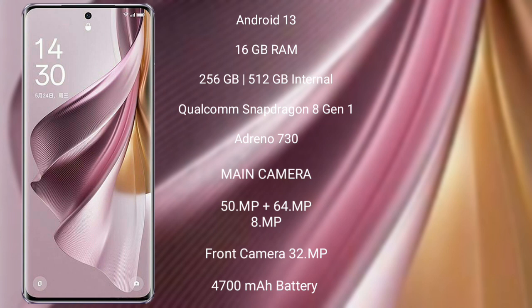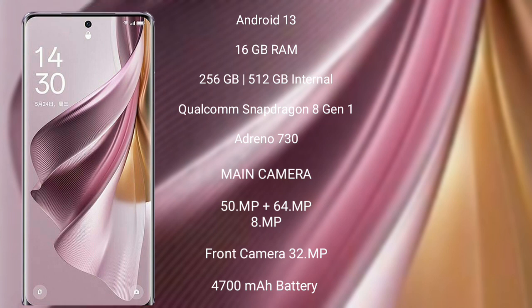The Oppo Reno 10 Pro Plus features a rear triple camera setup: 50MP plus 64MP plus 8MP, and a front camera of 32MP. It has a 4,700 mAh battery with 120W fast charging support.